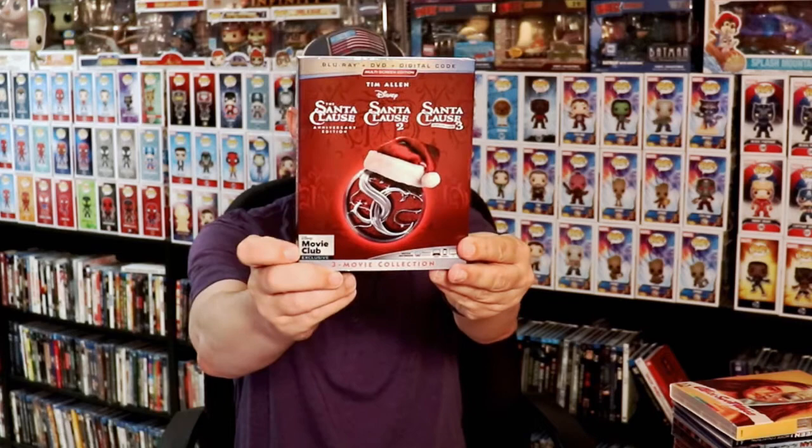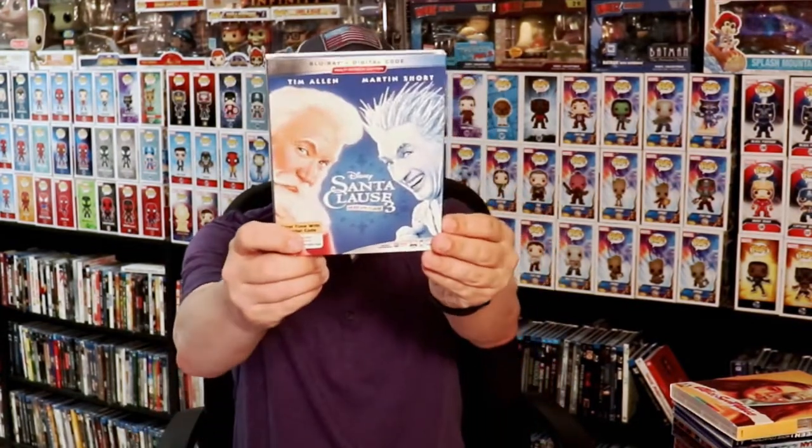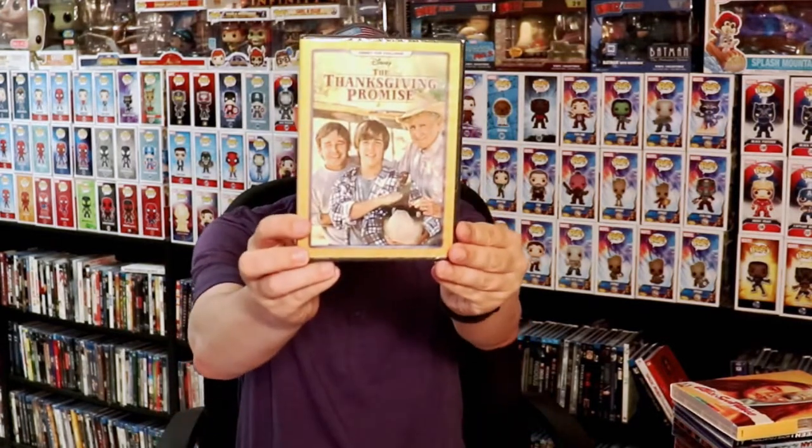For the Disney releases, I got Ralph Breaks the Internet / Wreck-It Ralph, the Santa Claus 3-movie pack, The Santa Claus, Santa Claus 2, Santa Claus 3: The Escape Clause, Toy Story 4 Disney Movie Club exclusive, The Scarecrow of Romney Marsh, and a DVD of The Thanksgiving Promise.